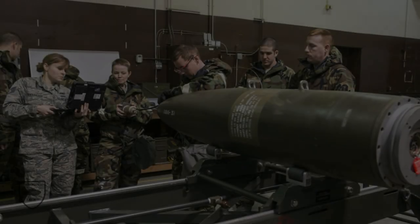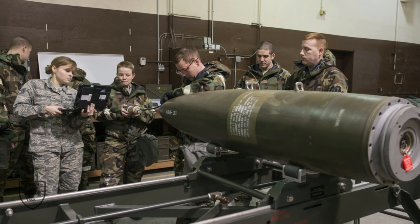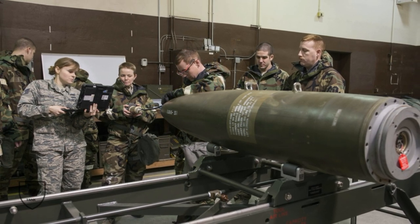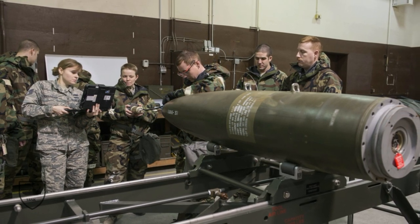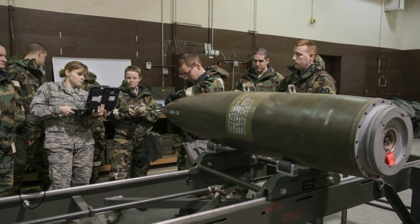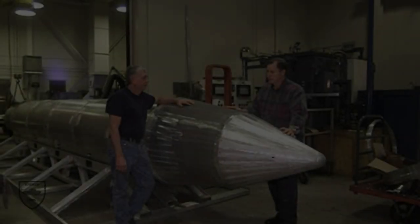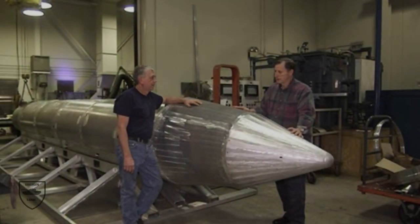The Air Force has been researching the 5,000-pound weapon since at least 2017 and plans to begin buying them within the next year, at a total cost of $36 million for 125 units, according to fiscal 2022 budget documents. It's smaller than other bunker busters that have grabbed headlines in recent years.